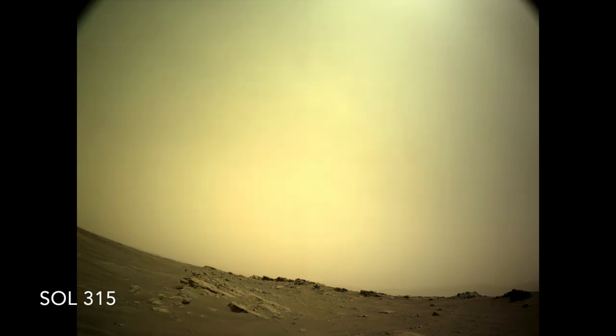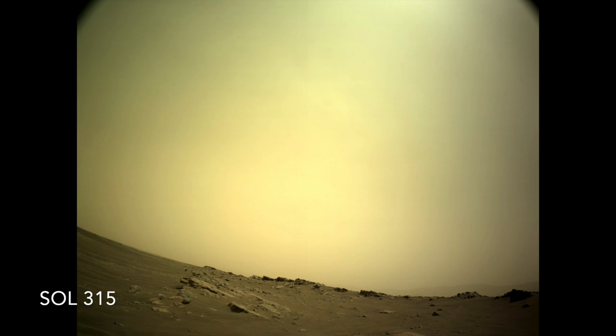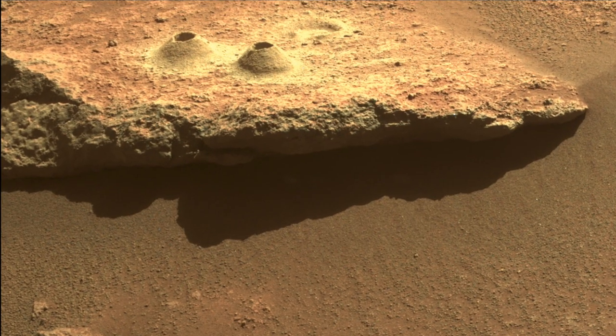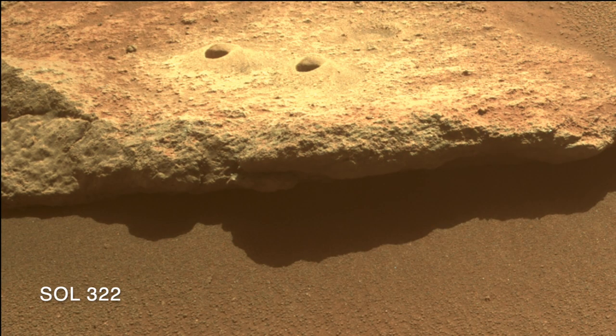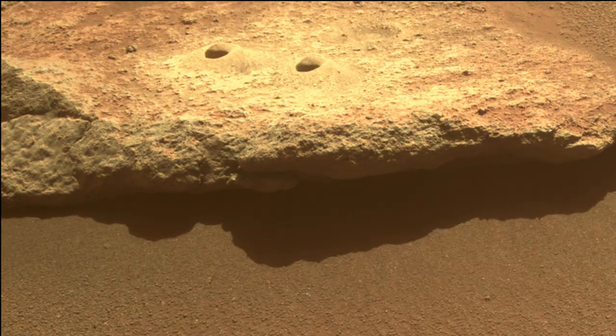Sol 315 looks like the peak of the dustiness. It was on that sol that the little piles of powder formed from the sample coring operation got hit by wind. Here's a rock hammer for scale. They were taken down over a couple of sols, but there are no consecutive images that document this.